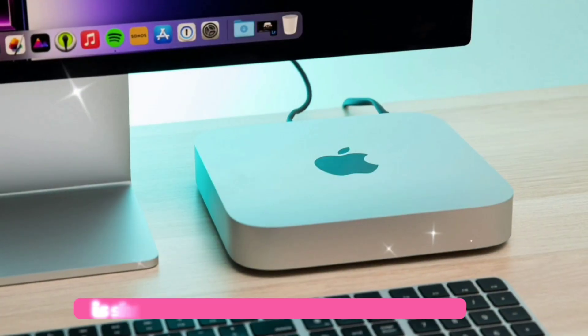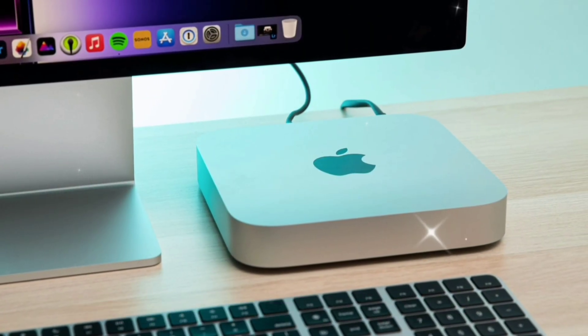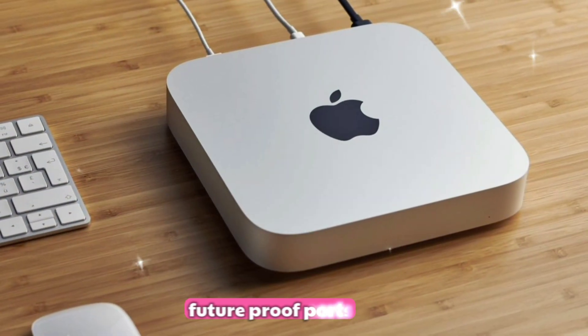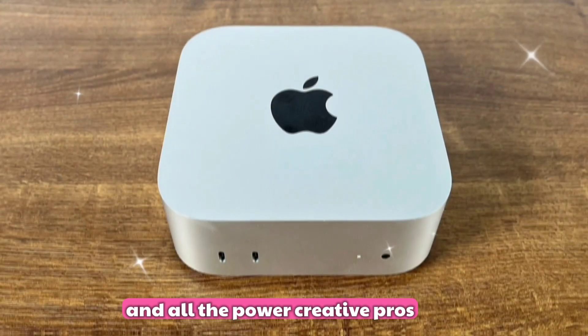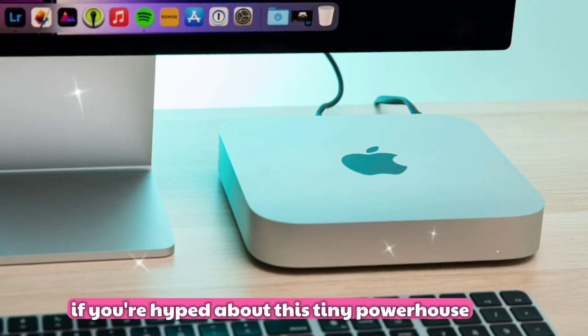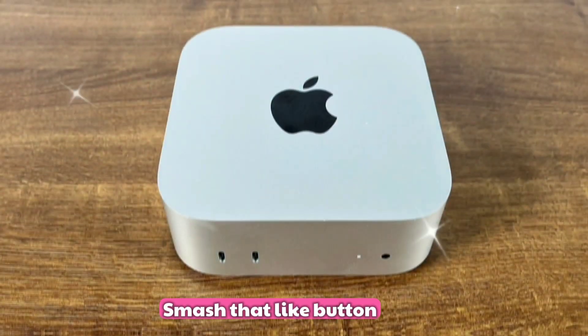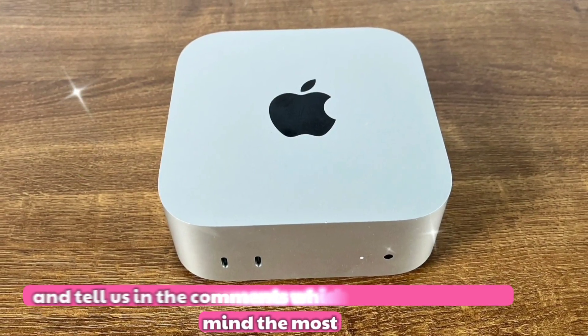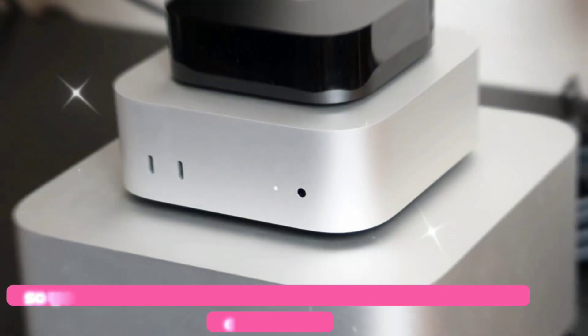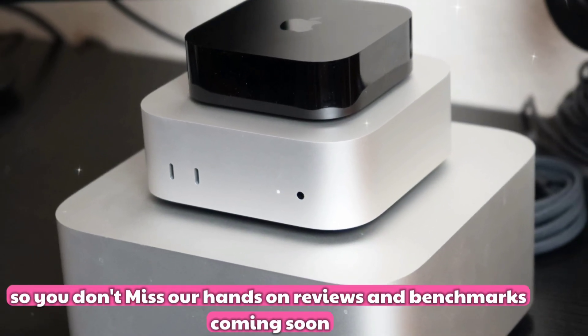So there you have it — the Mac Mini M5 is shaping up to be Apple's most powerful compact desktop ever, packing serious AI performance, future-proof ports, and all the power creative pros and tech geeks could want. If you're hyped about this tiny powerhouse, smash that like button and tell us in the comments which feature blew your mind the most. Don't forget to subscribe and hit that bell so you don't miss our hands-on reviews and benchmarks coming soon.